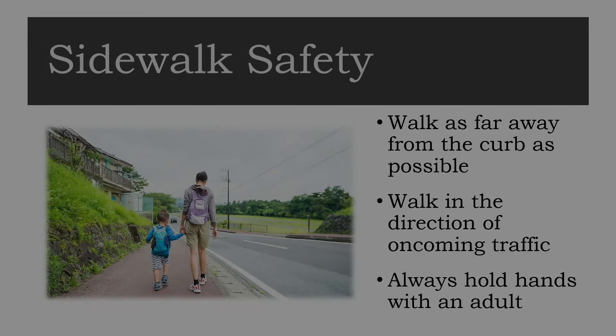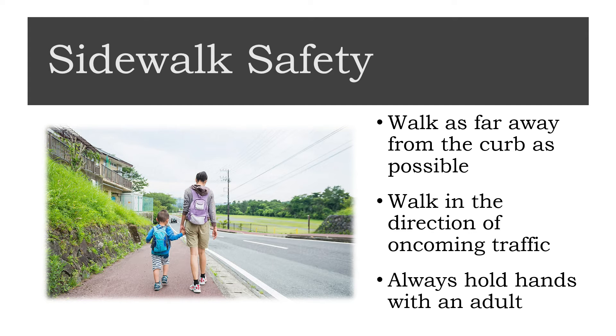Teach your children how to walk safely on sidewalks. Go for walks on quiet sidewalk streets, reminding them of a few things: walk as far from the curb as possible, and teach them to walk in the direction of oncoming traffic whenever possible, even on the sidewalk. It's a lot easier to move quickly out of danger if you see it happening in front of you rather than being aware of possible danger coming from behind.